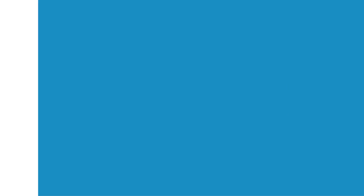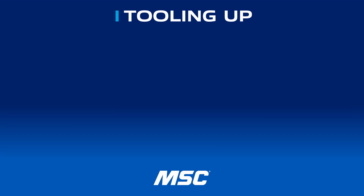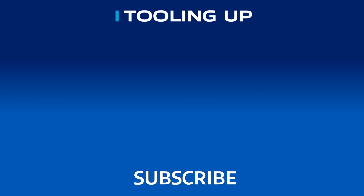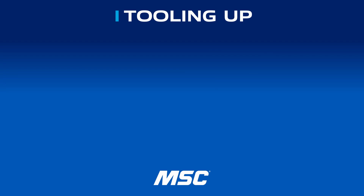Jason, thank you so much for your time today. I feel like I learned a ton. I'm continually impressed with SGS Kyocera, and Jason, you've left no exception there whatsoever. If you enjoyed our conversation and want to make sure you don't miss any others, please subscribe to our channel. To find out more about these multi-carb tooling solutions, visit www.mscdirect.com/SGS. Thanks so much, and we'll see you next time on Tooling Up.